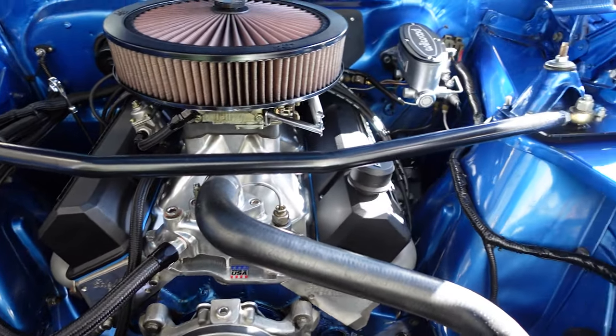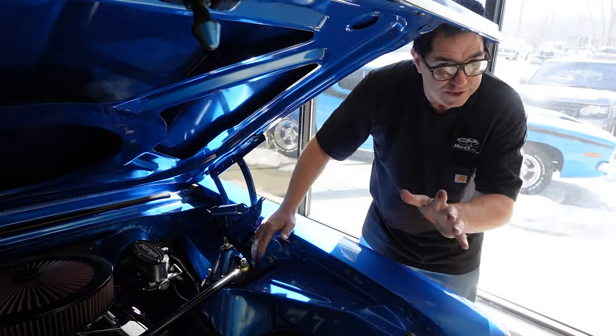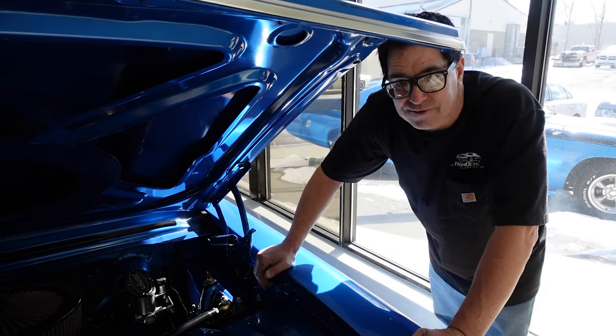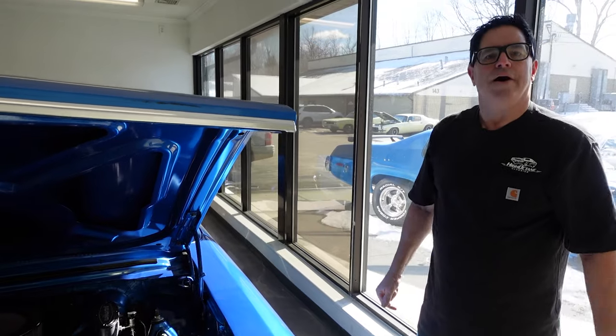Hooker super competition headers. Sort of a Monte Carlo bar — if it was a Ford — but again, a strut stiffener here. This does have the standard original front suspension with control arms and coil springs, which is fine. It's very much up to the task of handling fairly well. So it's a nice sort of day-two kind of hot rod.